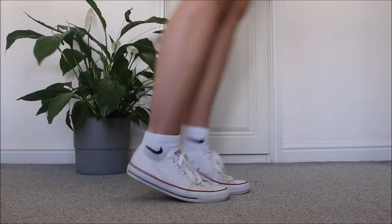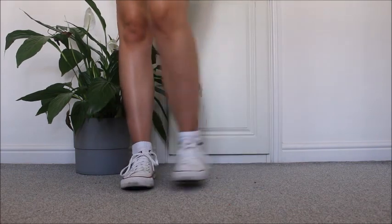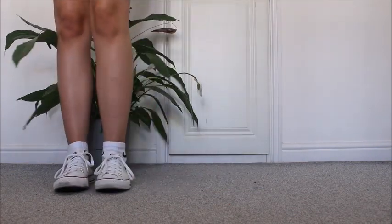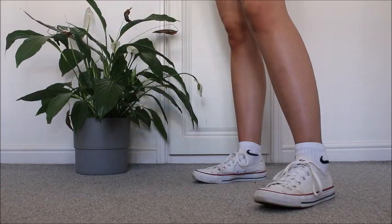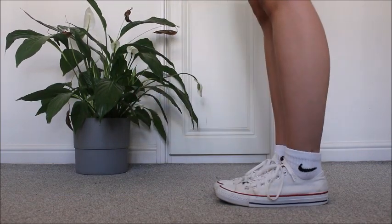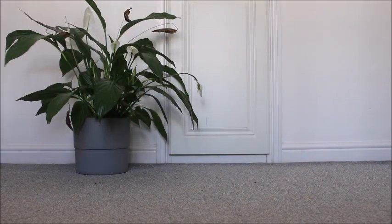My next shoes are my Converse and I know you're probably cringing at me for wearing Nike socks with Converse. Weirdly, Converse aren't actually that comfortable but I wear them anyway. I'll always keep them. I think they're just a good throw-on pair of shoes for any outfit.